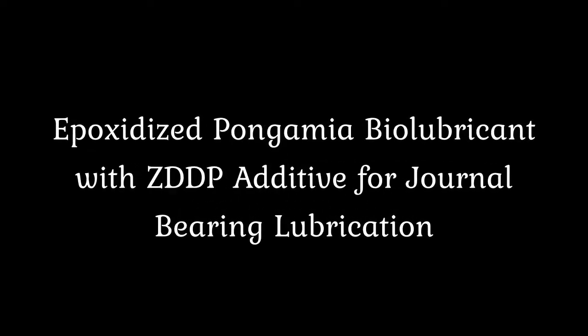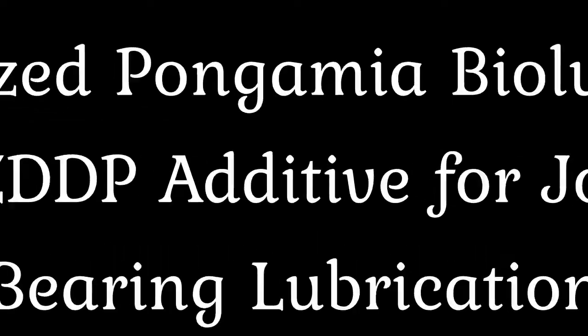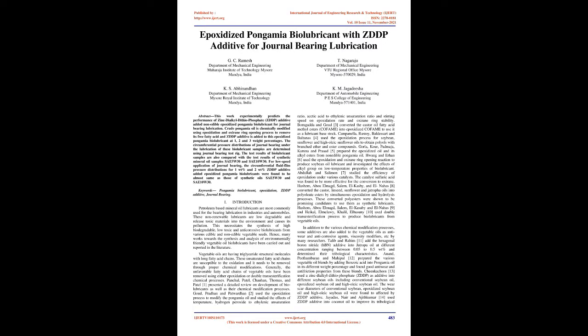Epoxidized Pongamia Biolubricant with ZDDP Additive for Journal-Bearing Lubrication. This work experimentally predicts the performance of zinc dialkyldithiophosphate (ZDDP) additive added non-edible epoxidized Pongamia biolubricant for journal-bearing lubrication. Crude Pongamia oil is chemically modified using epoxidation and oxirane ring opening process to remove its free fatty acid, and ZDDP additive is added at 1, 2, and 3 weight percentages. The circumferential pressure distributions are determined using a journal bearing test rig and compared with synthetic mineral oil samples SAE5W30 and SAE10W30.